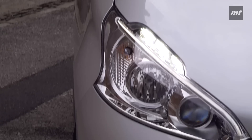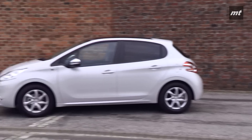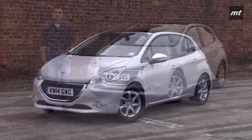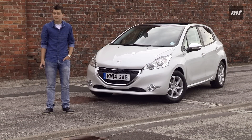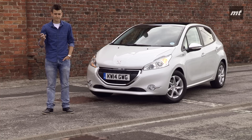If someone used the words supermini, practicality, efficiency and style in the same sentence, the Ford Fiesta might be the first car to come to mind. But what about this — the Peugeot 208? With a history of great small cars, namely the 205 and 306, can the latest petite addition to the French carmaker's range make the cut? Well, let's see, shall we?